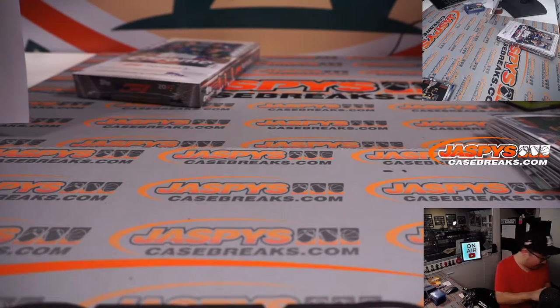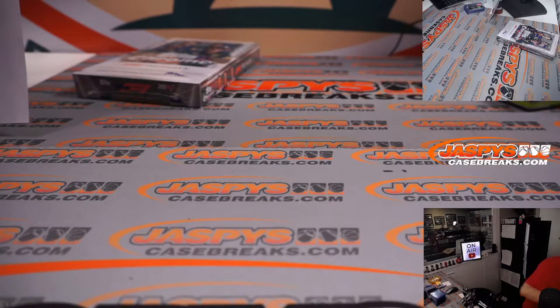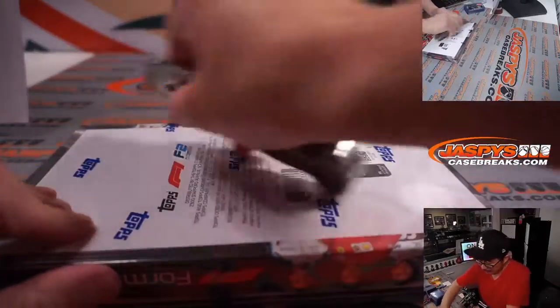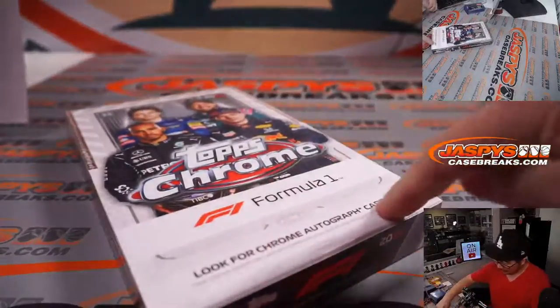All right, so those are your two light boxes. Let's see what we got in the hobby box — the hobby box has a couple extra packs and autograph opportunities.